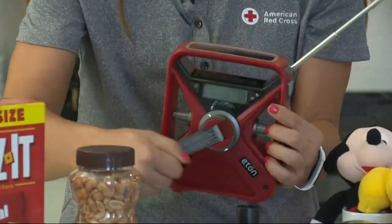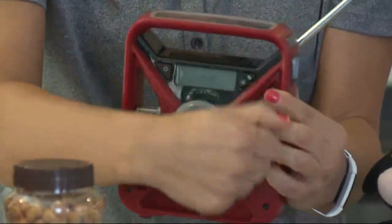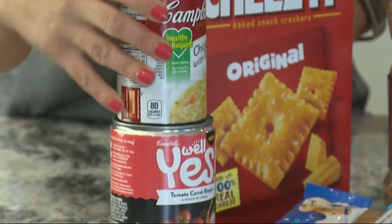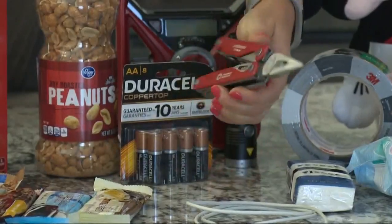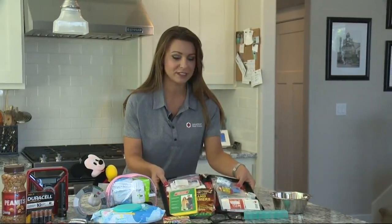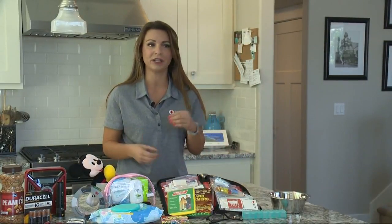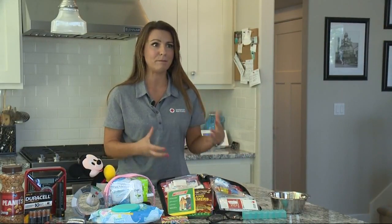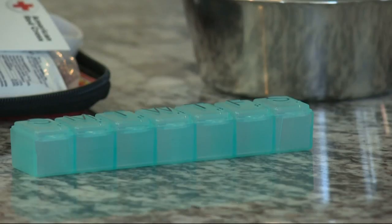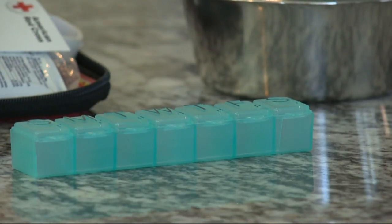Gadgets you can find on Amazon, like a hand crank or solar-powered radio that can also charge your cell phone. Canned or packaged food, enough for each person for 14 days. Don't forget a multi-tool so you can open those cans or cut things. A first aid kit is really important because a small cut could turn into an infection or bigger issue if you're not able to access emergency care. And before each refill, squirrel away a pill or two of your family's important medication.